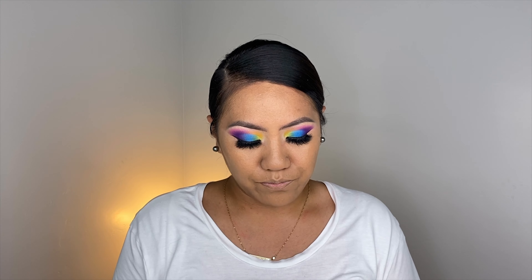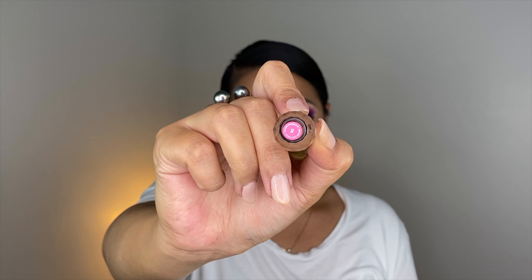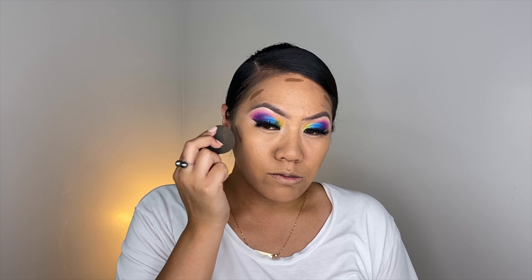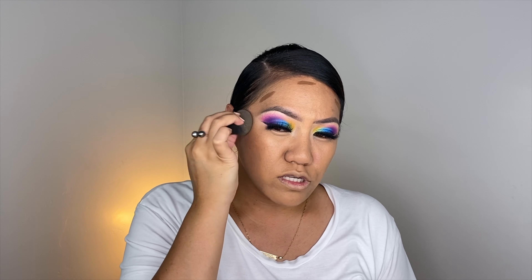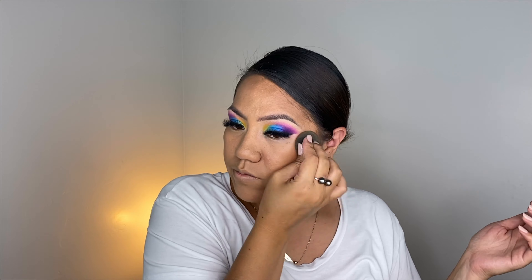Now I'm going to cream contour with Jeffree Star concealer in shade C26. This is actually my favorite product to cream contour — the shade is amazing for my skin tone, I'm obsessed with it. It reminds me of the e.l.f. concealer I also use to cream contour, but it's just a little more blendable and opaque. A lot of the color isn't going away with the beauty blender — it's still staying on my face, and I like to cream contour as a base for the contour, especially with dramatic looks.